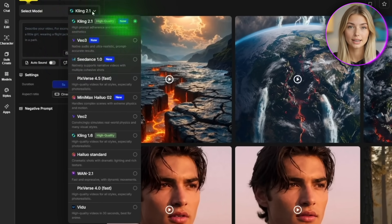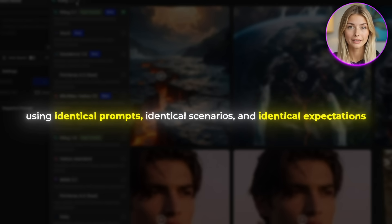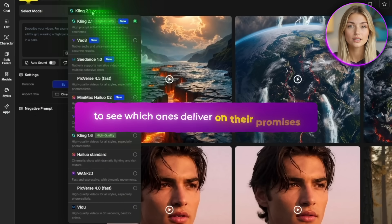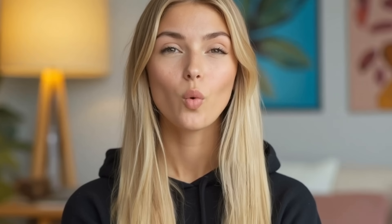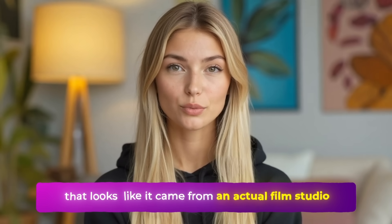I tested Kling, Veo, Hilo, Pixverse, and also the C-Dance 1.0 model using identical prompts, identical scenarios, and identical expectations to see which ones deliver on their promises. What I'm about to tell you is very important if you're trying to create content that looks like it came from an actual film studio.